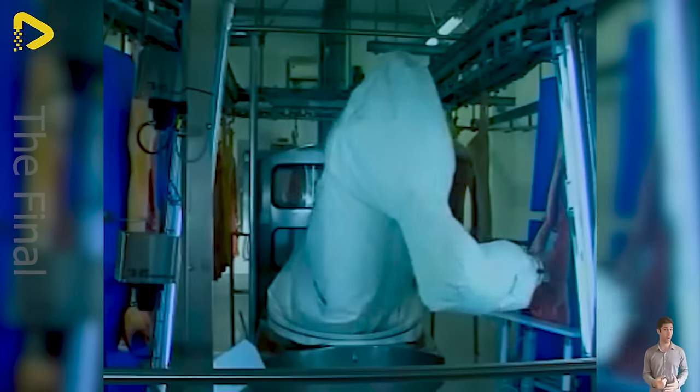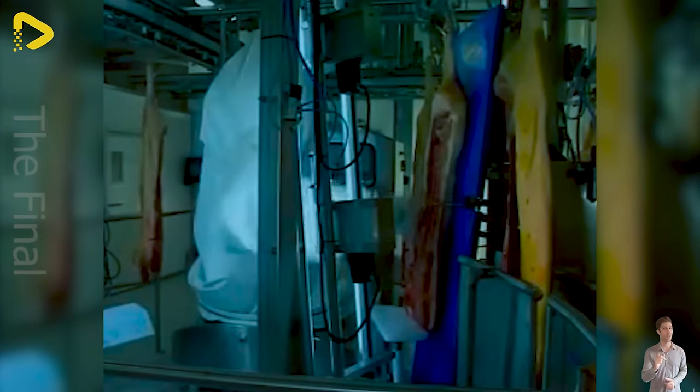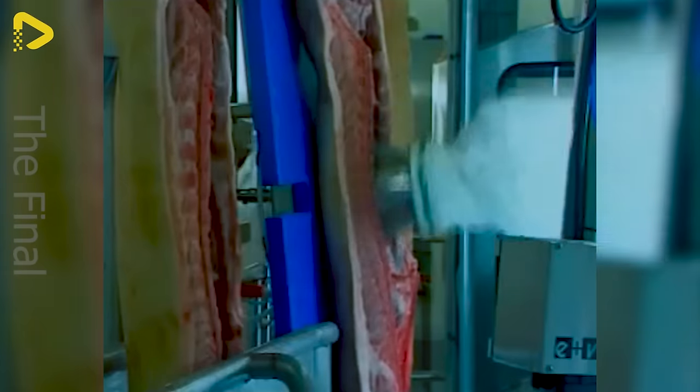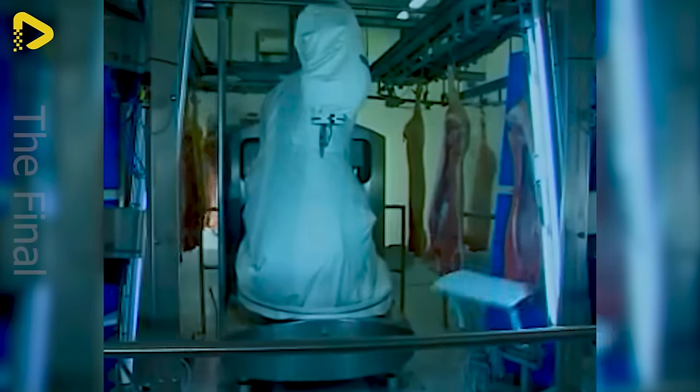The KUKA robot system is designed to optimize the pork cutting process, delivering higher efficiency and accuracy compared to traditional manual methods. This system consists of a six-axis robot integrated with specialized software to control the robot's movements and perform precise cutting operations.